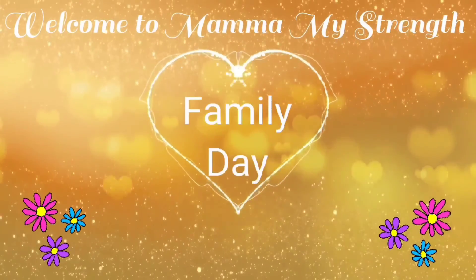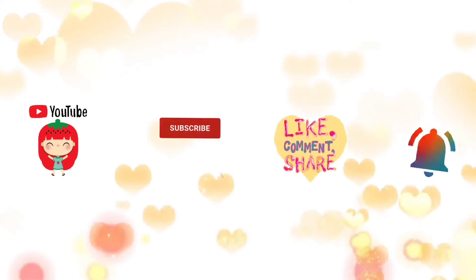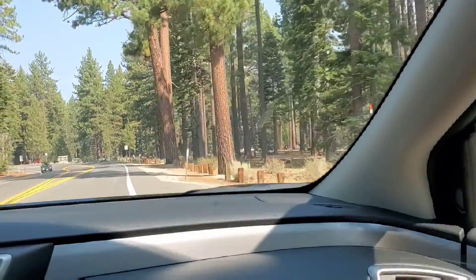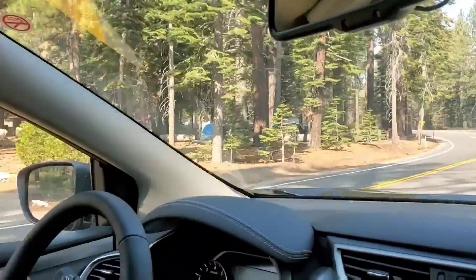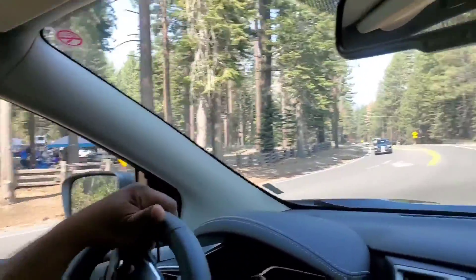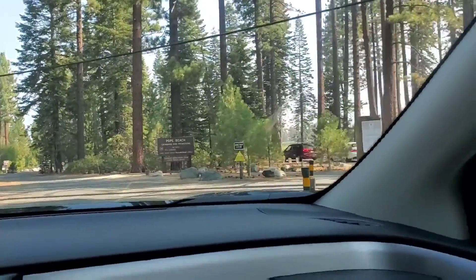Welcome to Mama My Strength Family Day. If you like this channel, please subscribe, like, share, comment and hit the bell icon. Right now we're in Tahu for a family picnic, and the location where we are going also allows you to have family camping, which is why you do see some tents available on the side.